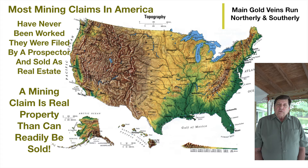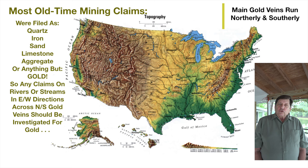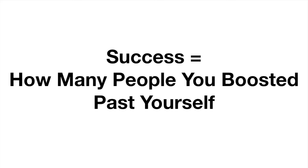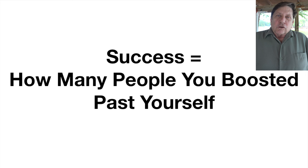And if I told you that with the knowledge you're going to receive today, you could take these old closed mining claims, figure out whether they had gold on them or not, improve the property many times fold, and file them under your own name — you might come to an entirely different conclusion than that first one.